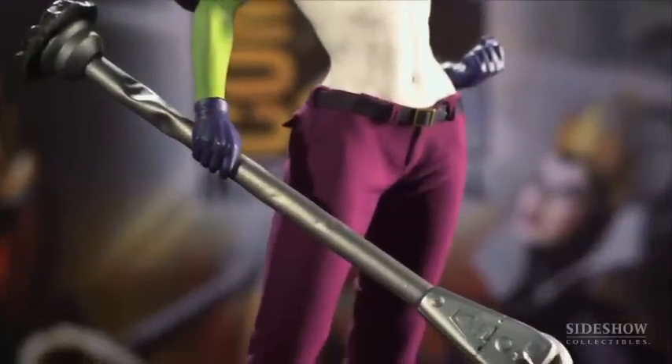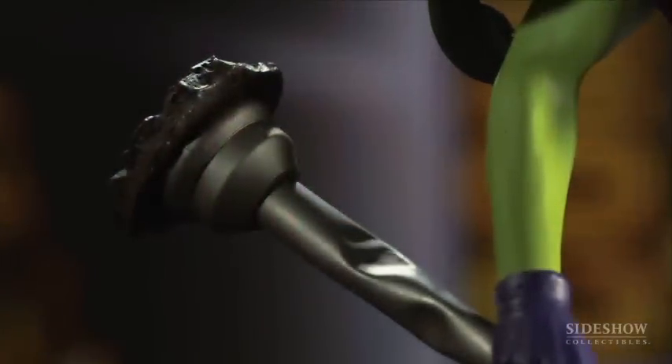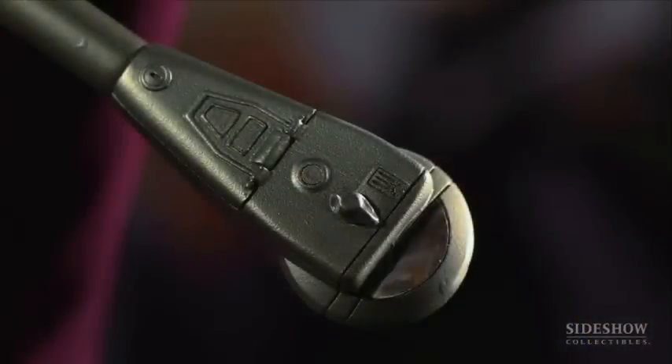So we chose a parking meter, which looks like she just literally ripped it right out of the ground. It's a little bit more of a nimble weapon that she can use several times, as opposed to just smashing somebody with a car.